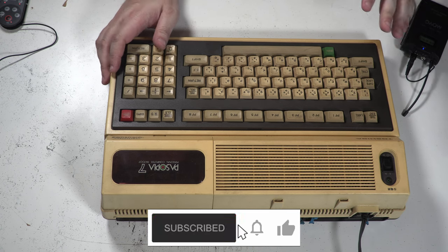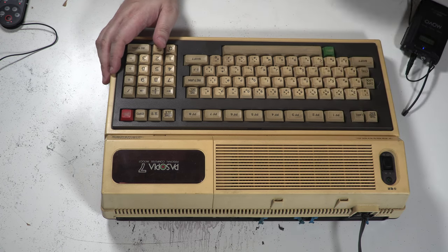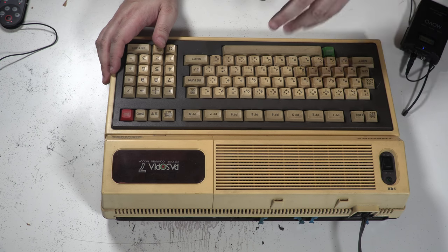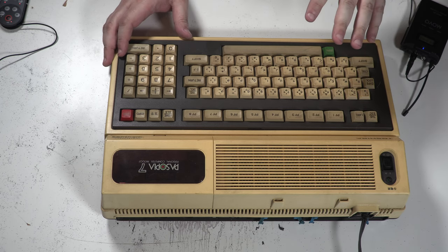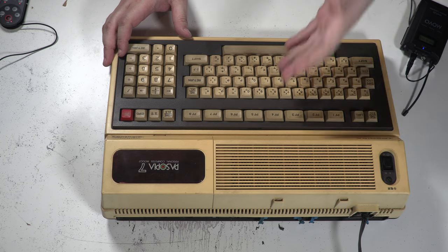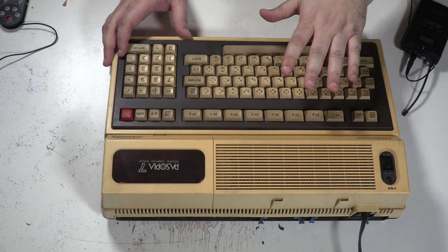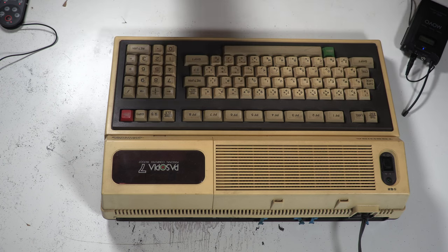And here we are. This is the Toshiba PA7007, otherwise known as the Pasopia 7. Not to be confused with the Pasopia IQ, an MSX computer that people in the UK would probably know more as the HX10, which was probably a lot of people's first MSX. Interestingly, the 7 here isn't MSX compatible, although it's pretty close, which we'll get to in a moment.